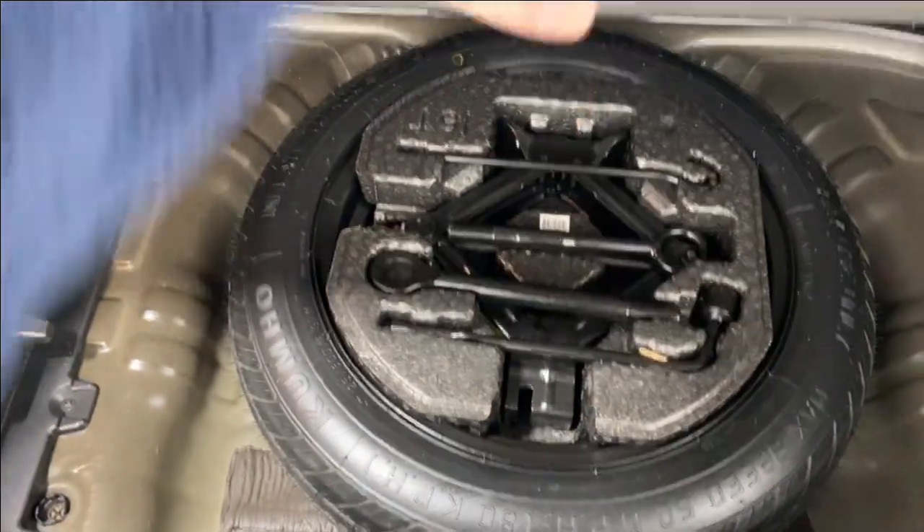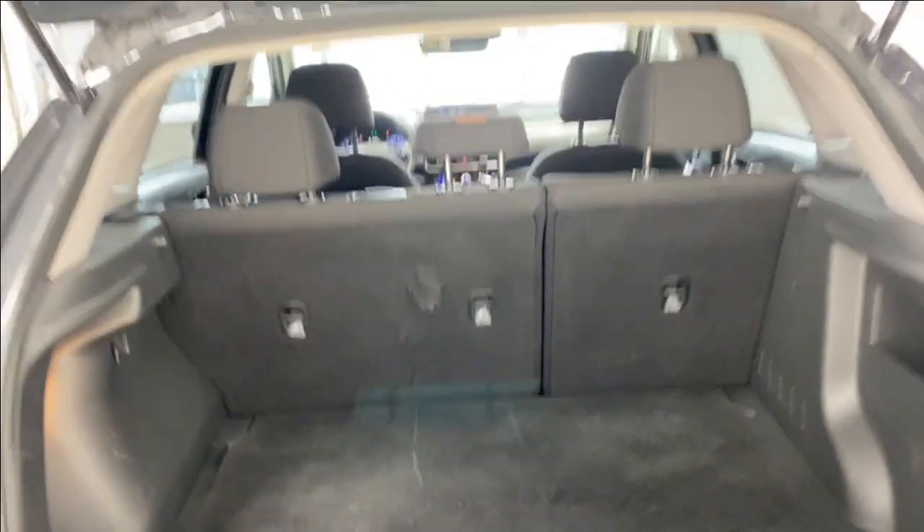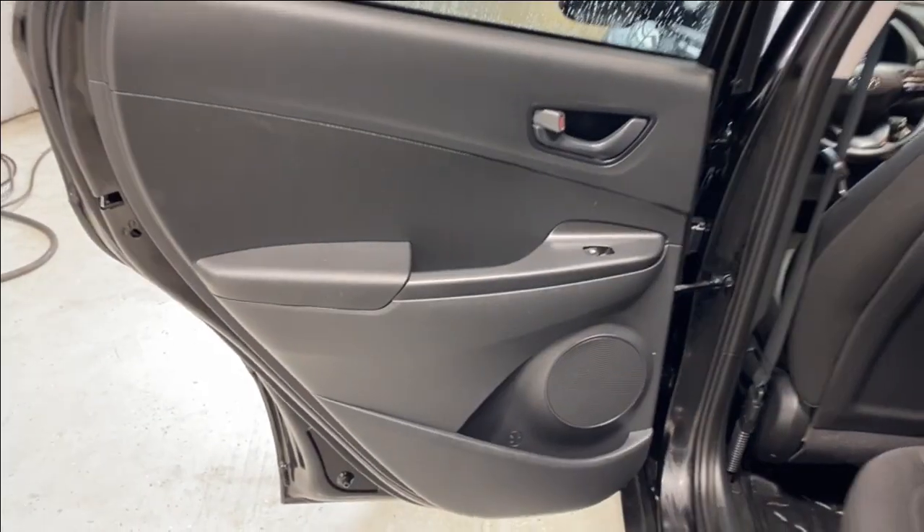Beautiful tail lights, Kona badge on the left-hand side. Open up the trunk and you'll have access to 60/40 split rear seats, your spare tire and lift kit underneath this latch right here — decent amount of room in the rear of this Kona.